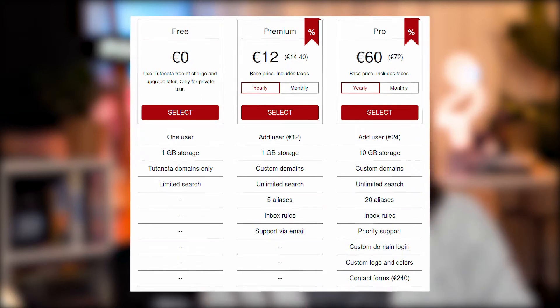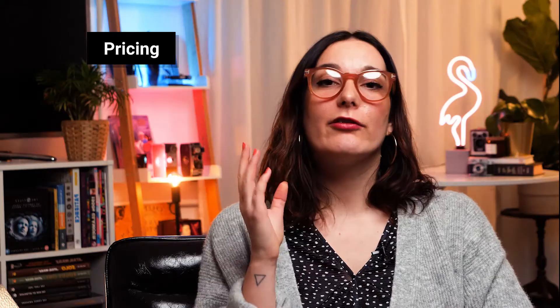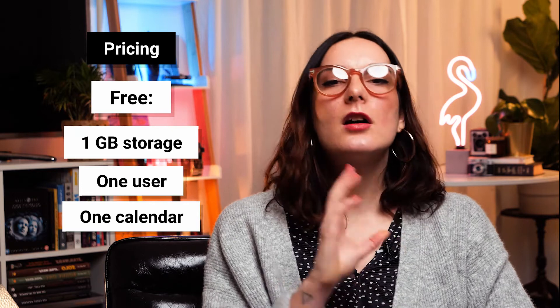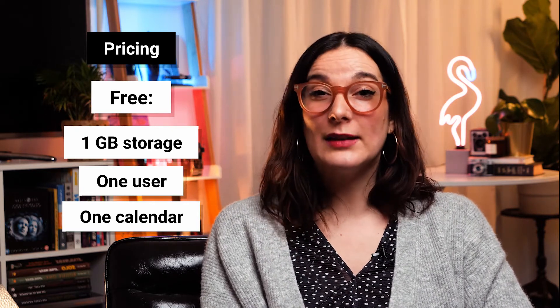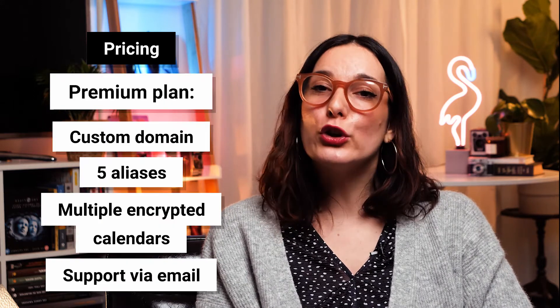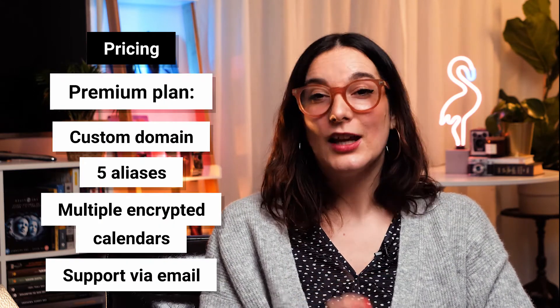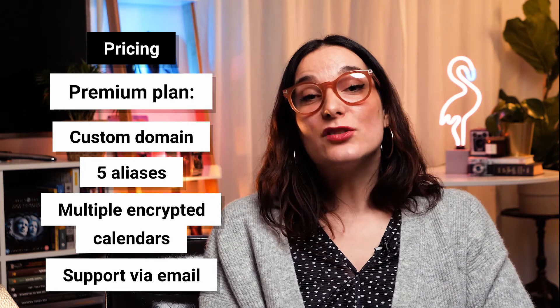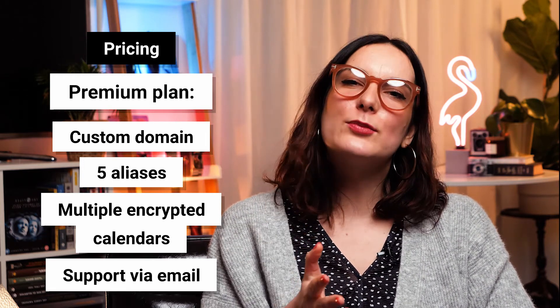Now, pricing. Tutanota has different price packages for individuals and businesses: premium, teams, and pro — and we can't forget about the free version. For free users, Tutanota is available with one gigabyte of storage, limited to one user, you can't set up other domain names, and you can't search for emails older than four weeks. For premium users, Tutanota costs €1.20 a month or €12 a year. You can add additional users, but it will cost you an extra €1.20 a month. You can also search emails in an unlimited date range, plus you get that customer support we mentioned. Tutanota also offers pro, teams, or custom plans. For more information on those, or even Tutanota alternatives, we have a comprehensive Tutanota review on our website — linked down in the description for you to check.